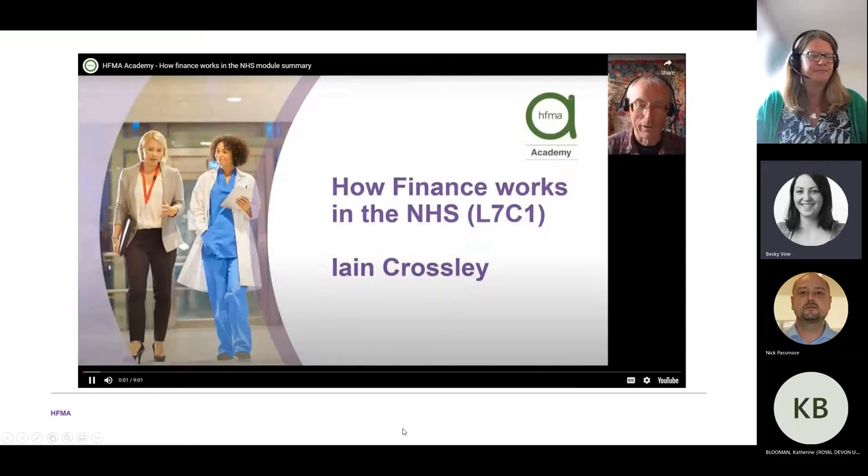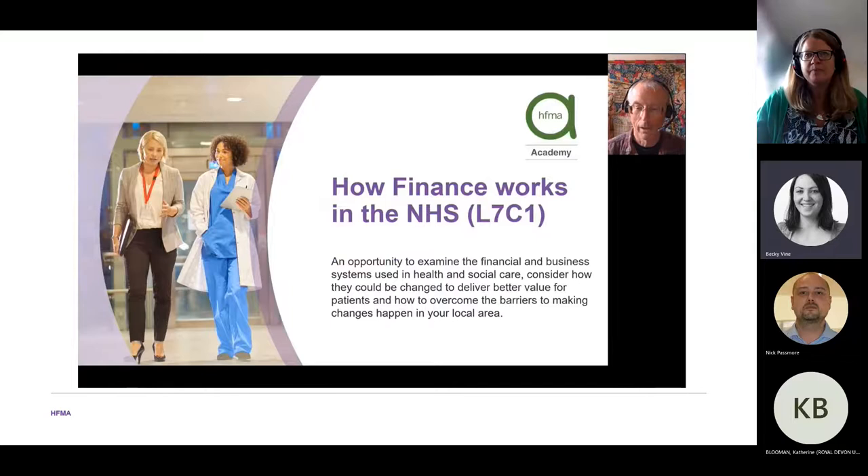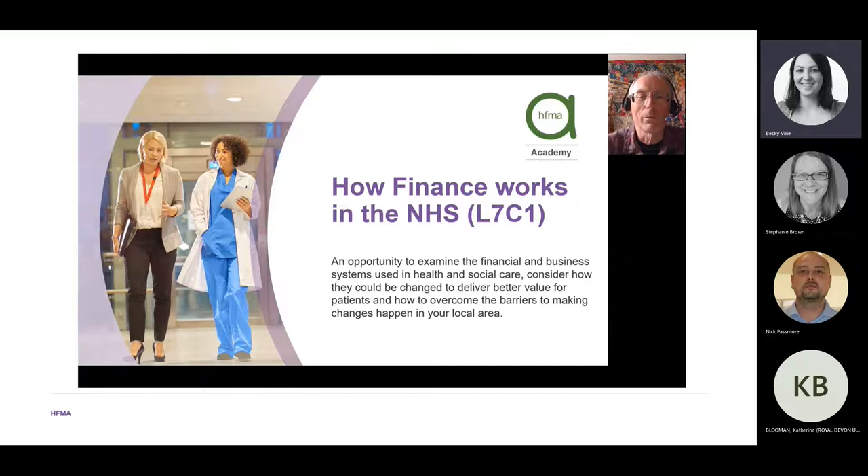Hello, I'm Ian Crossley and I'll be talking about how finance works in the NHS. This module is an opportunity to examine the financial and business systems used in health and social care and consider how they can be changed to deliver better value for patients and for the taxpayer, and to look at the barriers to making things happen.